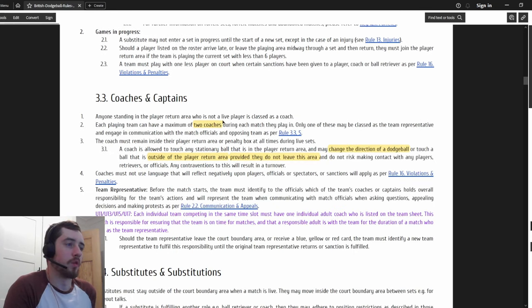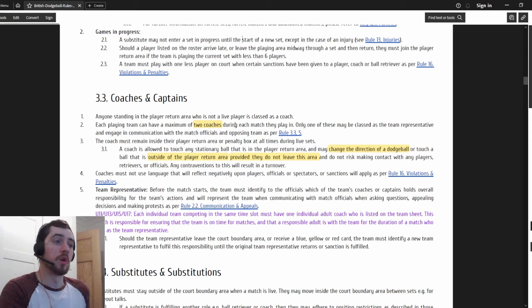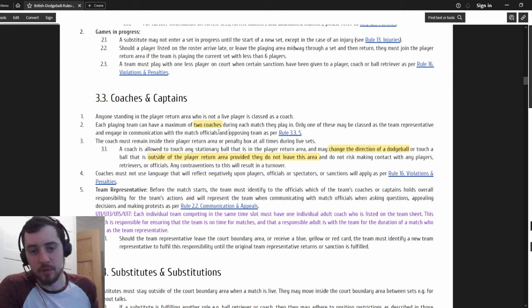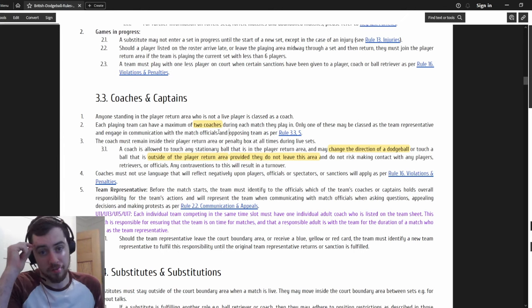Each playing team can have a maximum of two coaches during each match - usually it was one person in the box before, now you can have two. You still need one of those to be the representative that talks to the official. The best application of this is one person concentrating on the timer, the other thinking about subs and tactics.